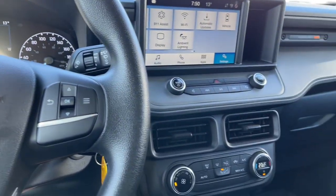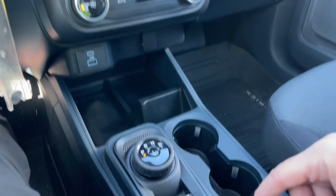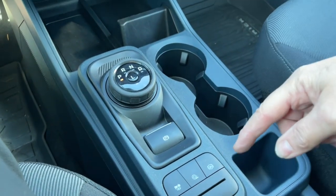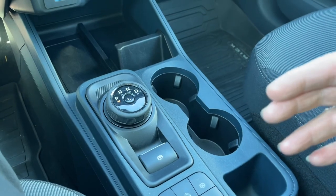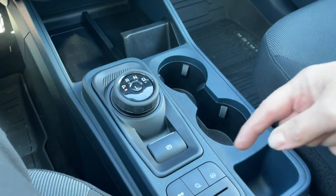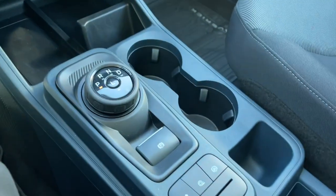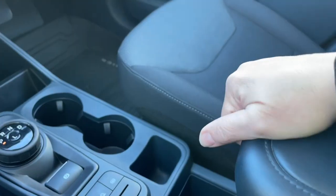As road conditions and weather change, you can make adaptations using the drive modes. There's also traction control and auto hold — if you've got a tow package or you're on an incline, you'd use auto hold to keep yourself in place. There are also a couple of cup holders and cubbies throughout, plus an armrest that opens up with lots of room inside.